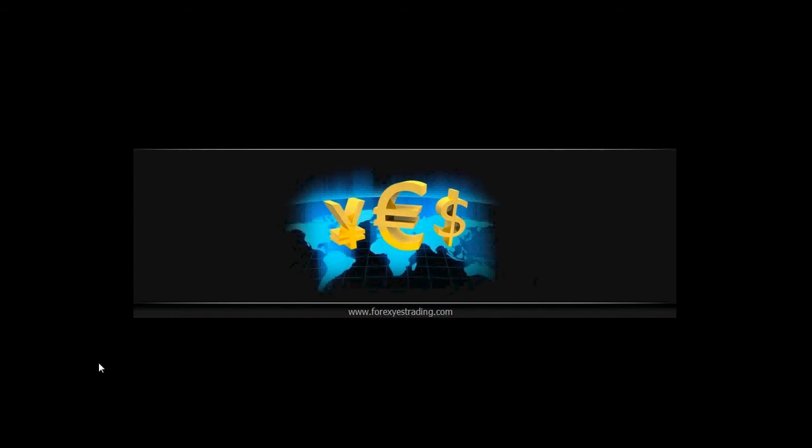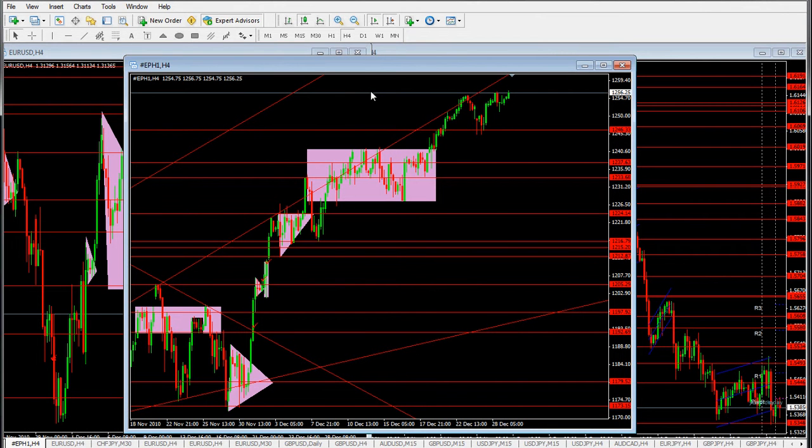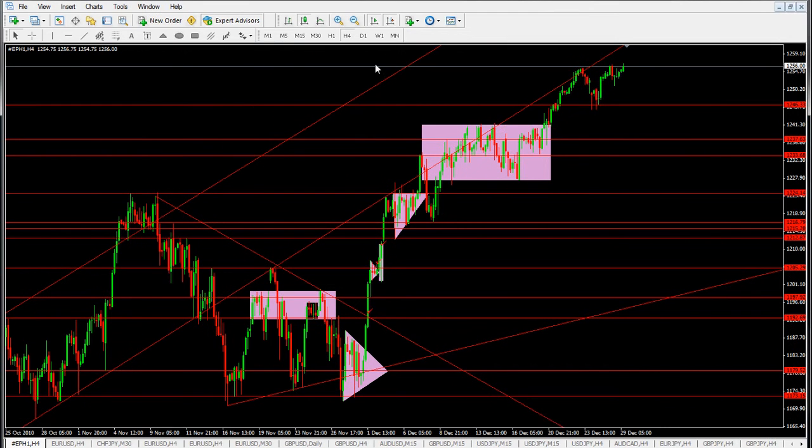Welcome at forexestrading.com. Today's December 29th, 2010, it's 20 minutes after 4 a.m. Eastern Standard Time. Let's take a look at the S&P 500 four-hour chart. It looks like the index is continuing its little run to the upside, so the market really wouldn't take any breath or retracement — no sellers coming in.